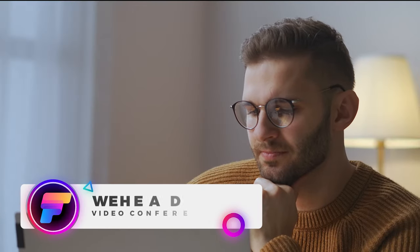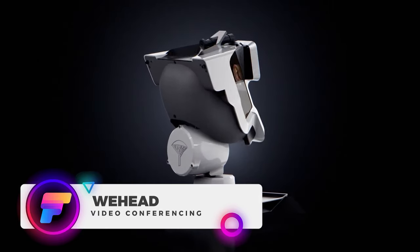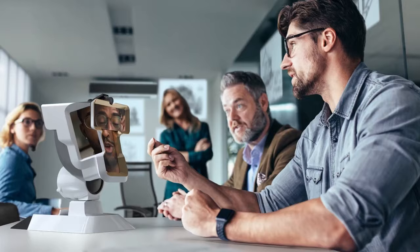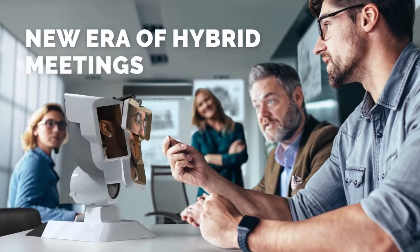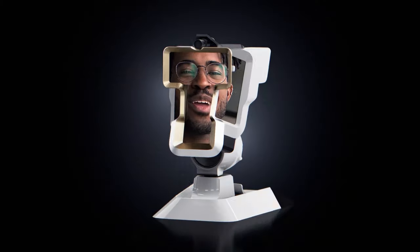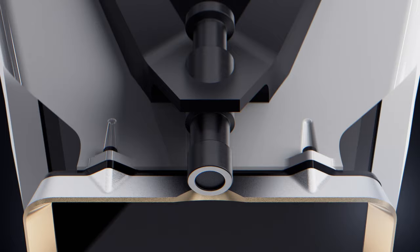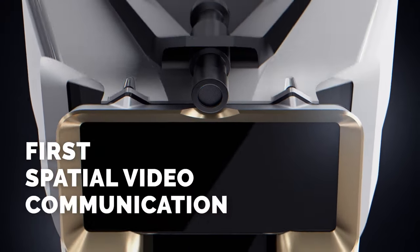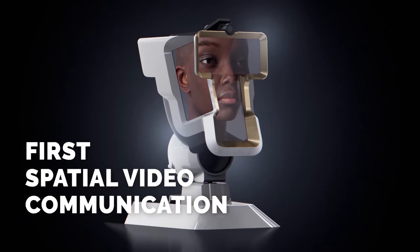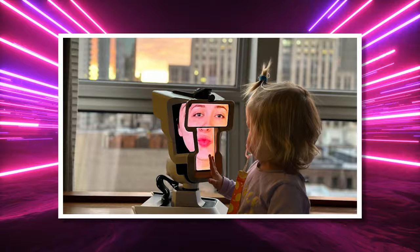Tired of boring old 2D Zoom calls? Skip 3D and head straight to 4D with WeHead, a revolutionary new product from Zero Distance that aims to enhance your virtual meetings. This invention leverages the company's proprietary avatar technology to recreate the physical presence of people in a virtual environment. WeHead's head-shaped smart display features screens and gestures, allowing users to feel as though remote participants are physically present in the room with them.